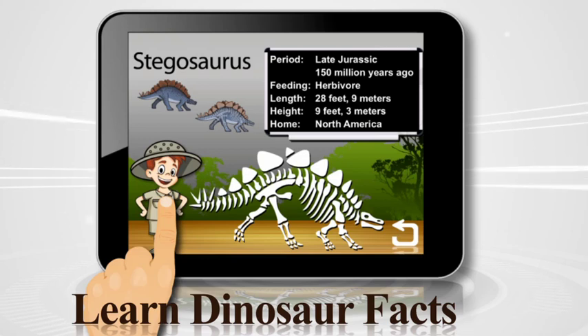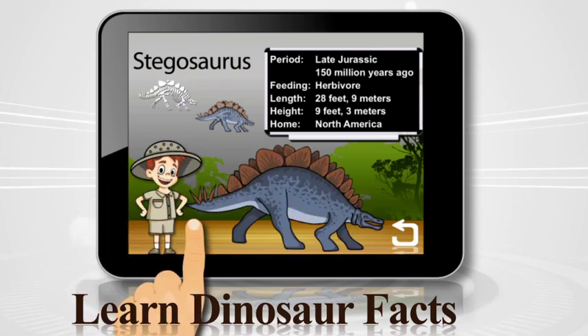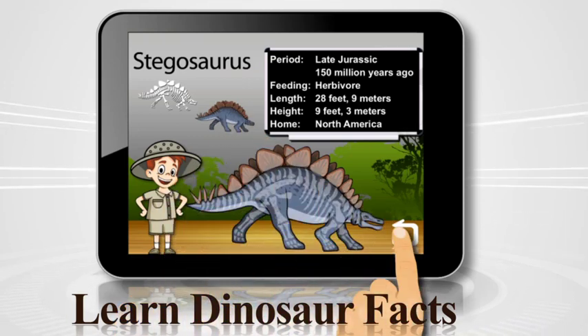Stegosaurus is called the covered lizard because of its bony backplates. Stegosaurus was an herbivore who lived in the late Jurassic period about 150 million years ago. Stegosaurus was 28 feet or nine meters long and reached a height of nine feet or three meters. Fossils of stegosaurus have been found in North America.